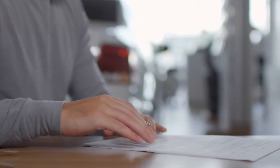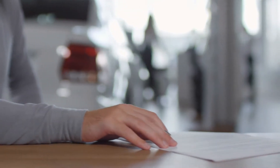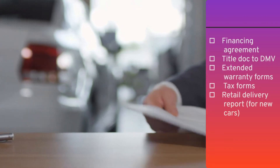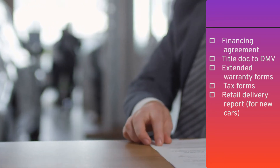While it seems like a simple process, there are several contracts and forms that the dealership has to fill out. That includes the financing agreement that needs to be filed with the lender, title documentation to be submitted to the DMV, extended warranty forms filed with providers, and taxes paid to the state. For new cars, the vehicle also needs to be RDR'd, meaning having a retail delivery report processed to assign the car to an owner and initiate the vehicle warranty.